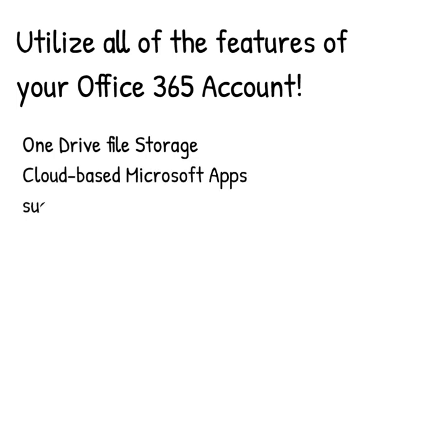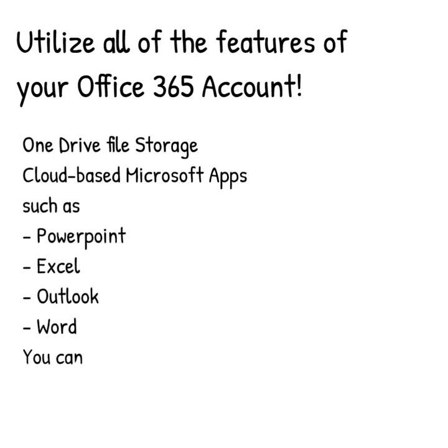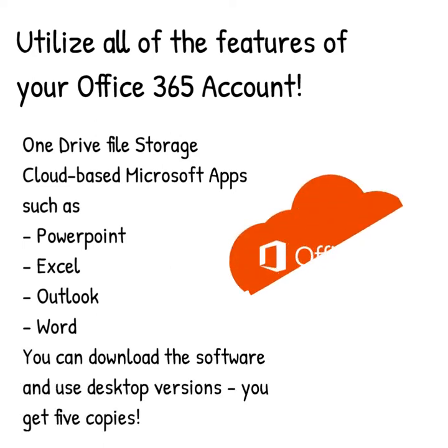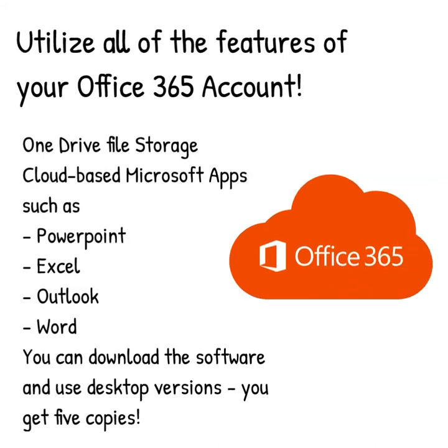Another great resource is Office 365. Did you know you have access to cloud-based file storage and the Microsoft Office Suite as a Webster University student? You do, and not only can you access these cloud-based tools anywhere from any computer, but you can actually download the full software versions of these programs on up to five different devices.